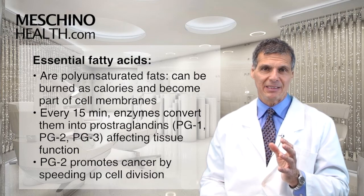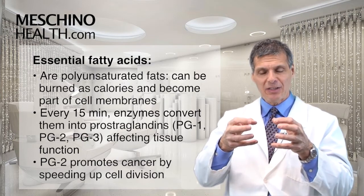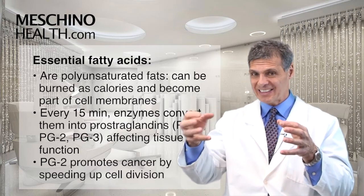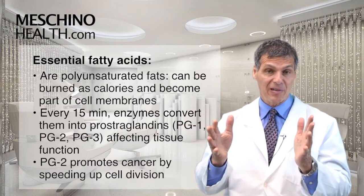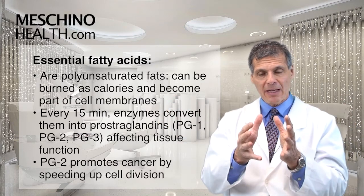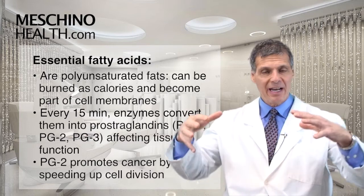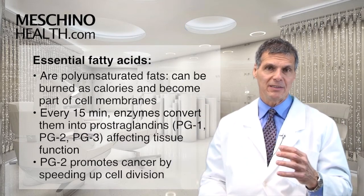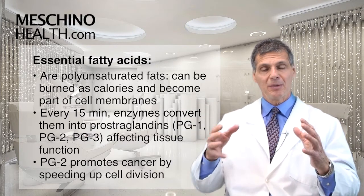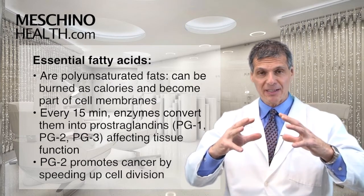Every 5 to 15 minutes, there are enzymes that convert those essential fats into hormones. We call them prostaglandin hormones because they were first found in the prostate gland, but they're found in all kinds of tissues in the body. As the body converts those essential fats into prostaglandin hormones, it has very important local effects on tissue function.